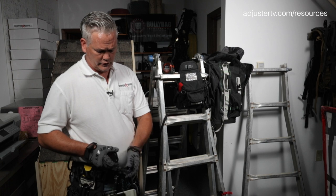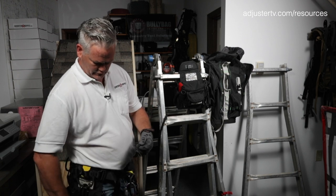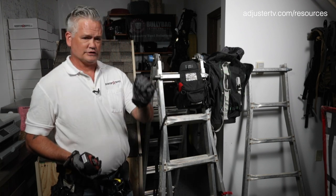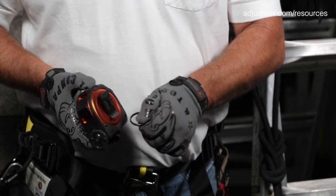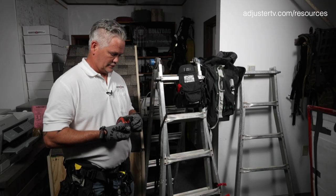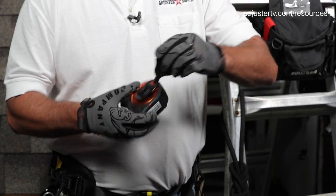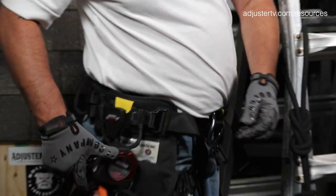I'll also use the tool retainer for my tape measure, especially on two-story steep applications. Say you're climbing a 12-12 or 18-12 — just take that big split ring on the back of your tape and put it right through it. That way when it falls, because it's gonna, it doesn't go anywhere. Kevlar cord — I highly recommend the tool retainers.